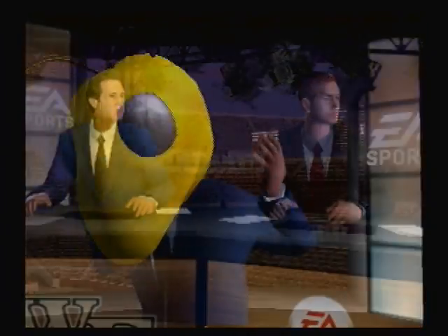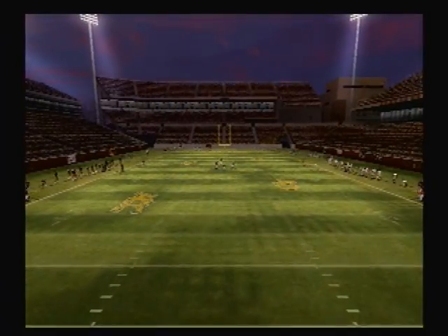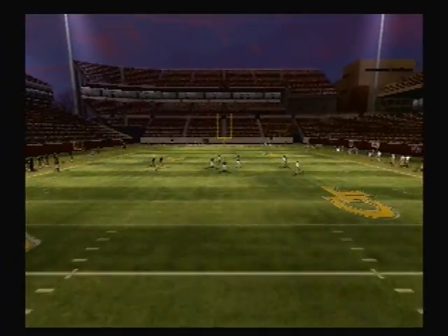Nice pick. Georgia Tech, sweetheart. This game just wouldn't be the same without you, Coach. Let's go down for the coin toss.